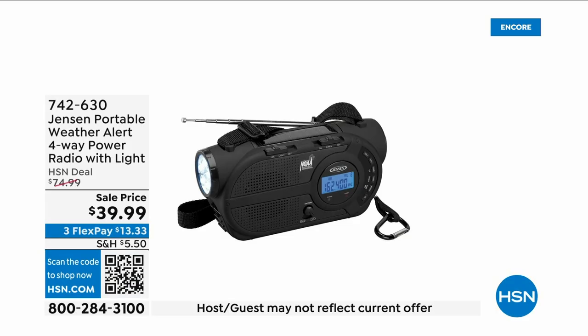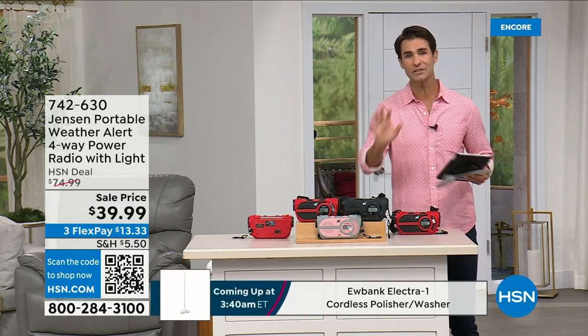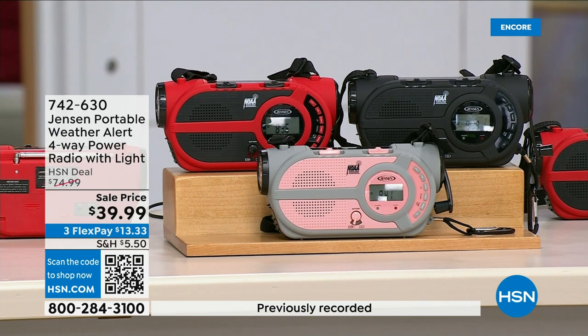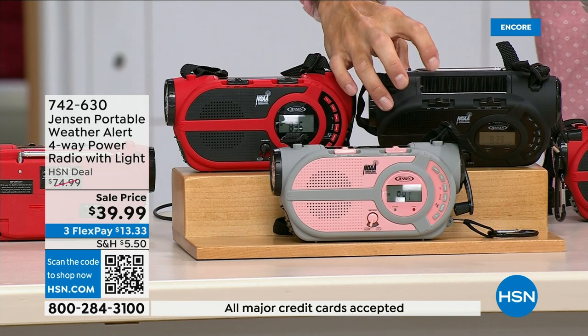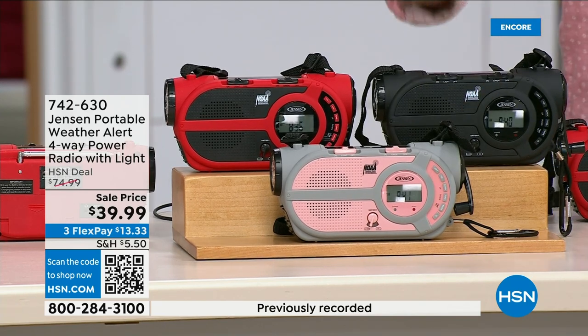There are major emergencies going on — power outages, hurricanes, big storms putting people in emergency situations. This is the ultimate in preparedness: the Jensen Portable Weather Alert Four-Way Power Radio. It has a built-in flashlight. Whether you're camping, hiking, or building an emergency preparedness kit, it's your AM/FM radio — and there are seven designated NOAA weather channels so you can always stay up to date. You can put three double-A batteries in, use the solar panel on top, or use the crank on the side to power the internal battery.